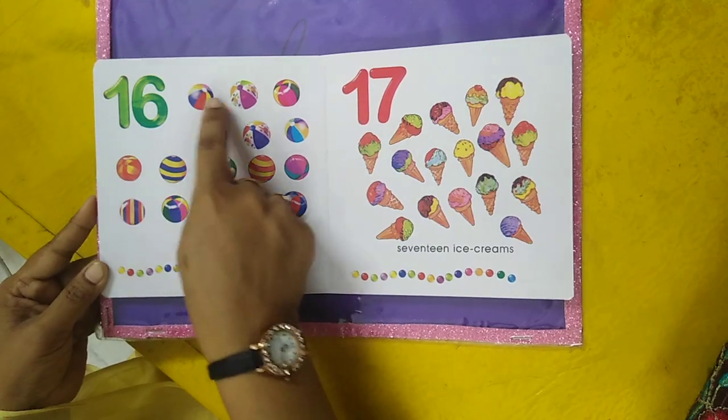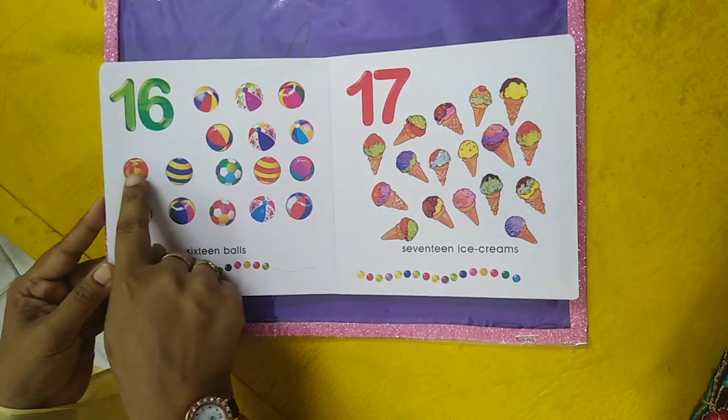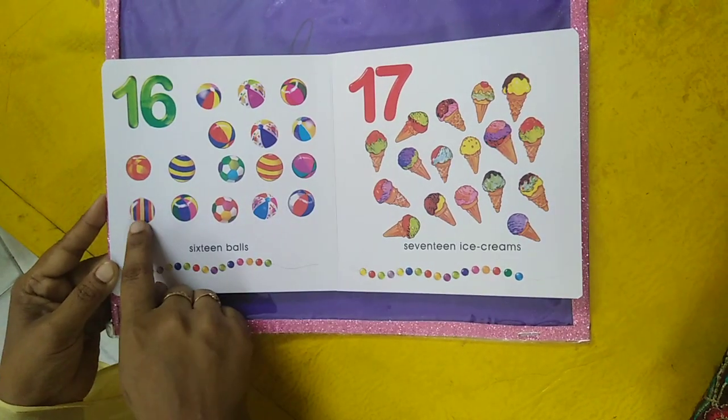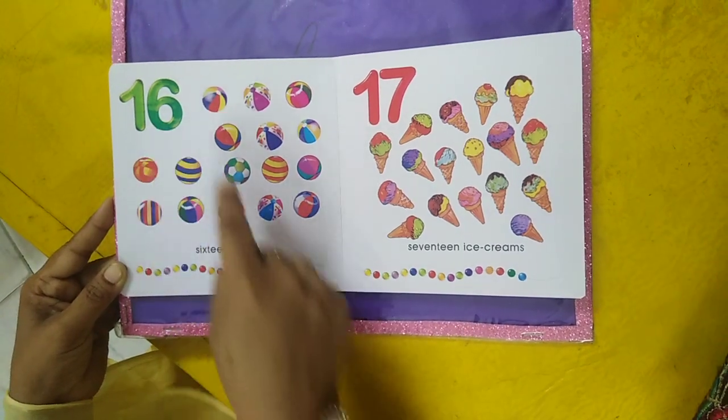Sixteen balls — one, two, three, four, five, six, seven, eight, nine, ten, eleven, twelve, thirteen, fourteen, fifteen, sixteen. Sixteen balls.